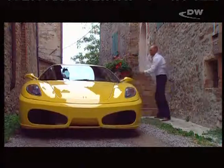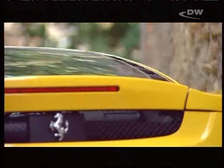Time to bring this 315 km per hour rocket to a halt, to admire the stunning styling, courtesy of Pininfarina.